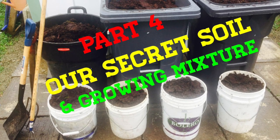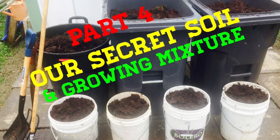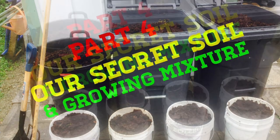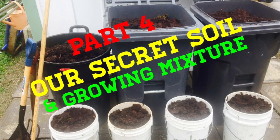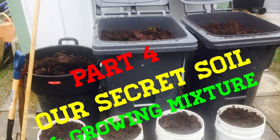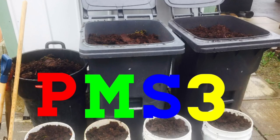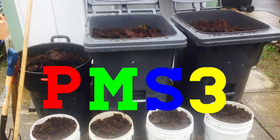Hi folks, and welcome back to our YouTube channel. This is part four of our secret soil and growing mixture video. Now, we know that you are probably curious, and the very first question you have in your mind is what is in this very secret soil that he talks about. Here is a hint for you — we refer to our secret soil as PMS3.